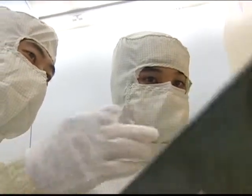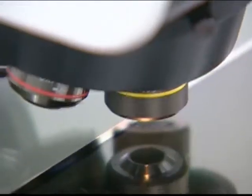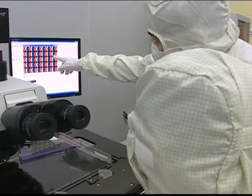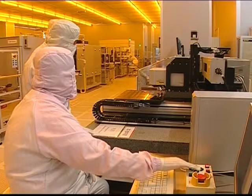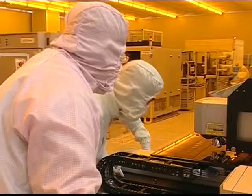LG Display recently announced that it has developed an LCD display panel that refreshes 480 times every second. Since flat panel display screens became popular, there has been a debate about the merits of two types of flat panel technology: liquid crystal or plasma. While LCD panels had lower power consumption and better resolution, plasma screens had better contrast and could render fast-moving images more clearly, and they could be made bigger too.